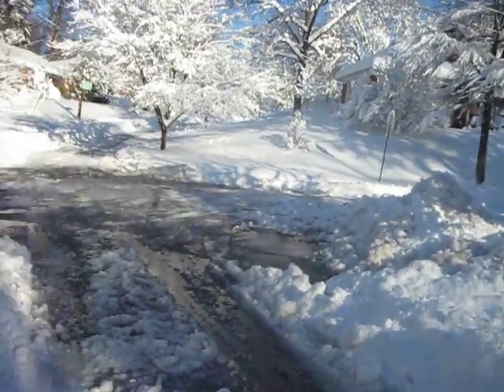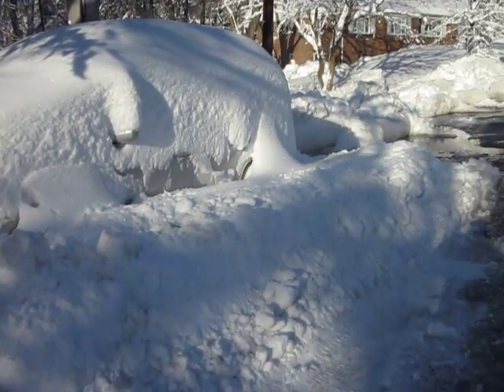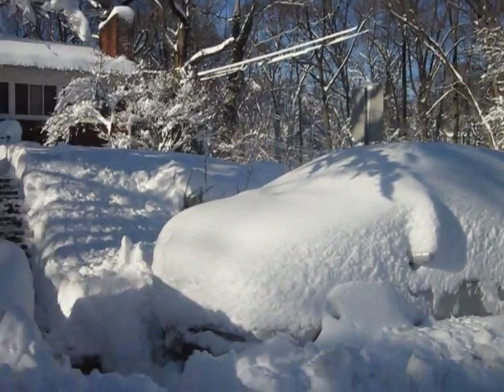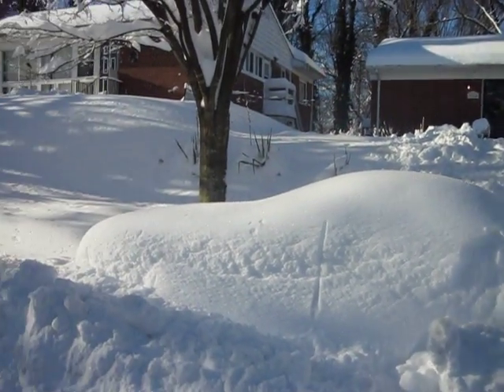Anyway, look at this. These are our cars. There is the Acura — it's going to take a long time to dig that thing out. There's a nice job the little snow plows have done, which is hardly anything. And here's our poor little sports car, a little Mazda Miata. It's somewhere under that lump. That lump is actually a car.